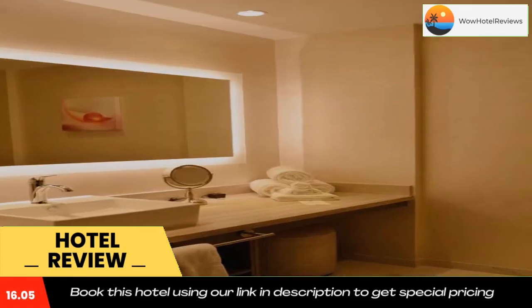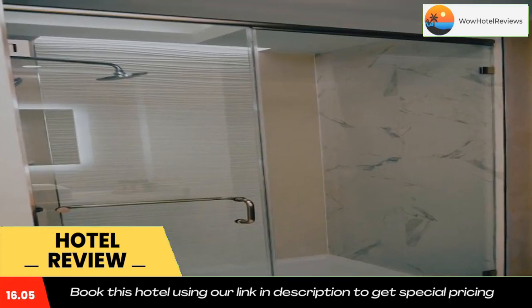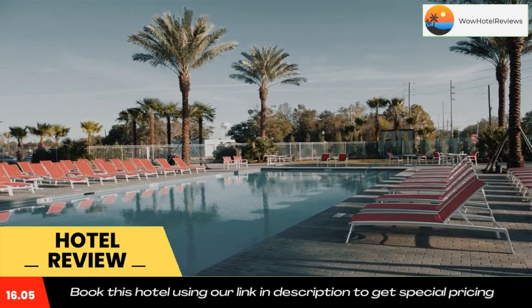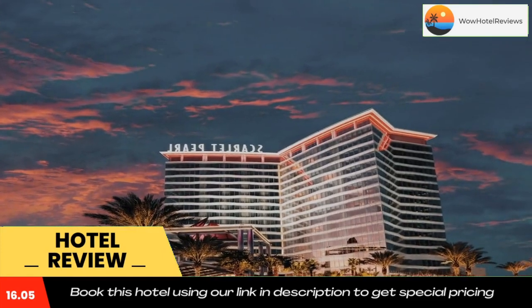You can also relax at the Garden Oasis, which features a heated pool. Scarlet Pearl Casino Resort's on-site PRL Bar serves cocktails and offers a 144 square foot entertainment screen. The Frankly My Dear boutique offers on-site shopping to guests of this casino resort.